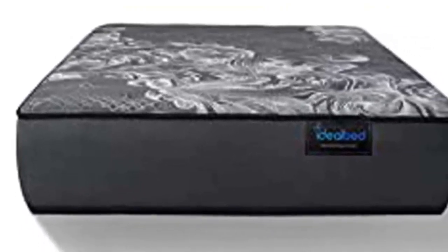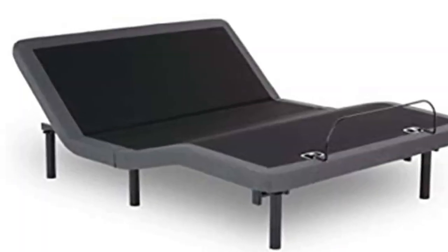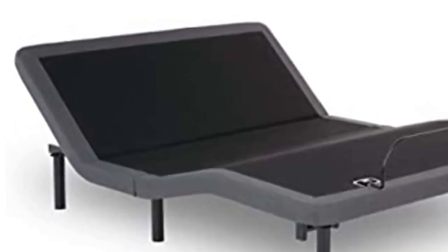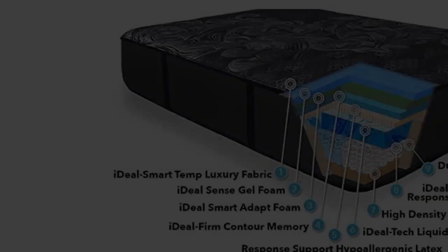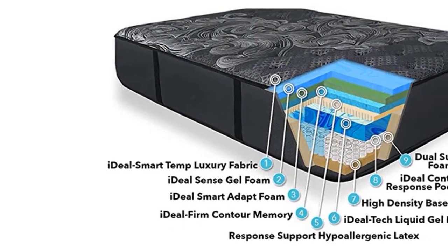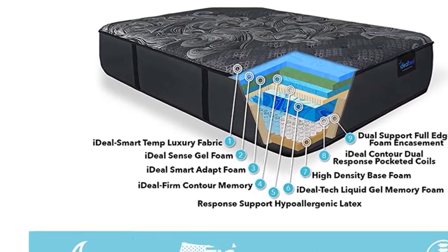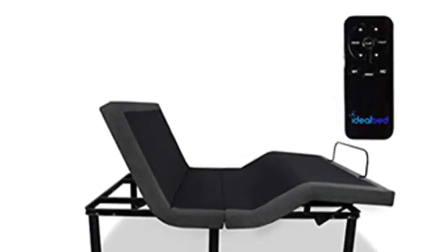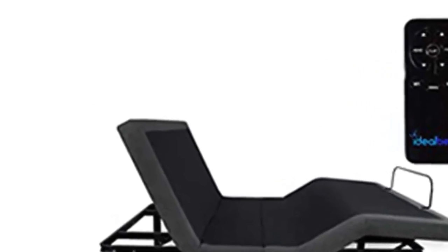Featuring a true floating feel with no pressure points, Ideal Smart Adapt foams adjust for comfort in any sleep position. Temperature Regulation Technology keeps the mattress cool for consistent deep sleep. Designed, developed, and made in the USA. Scientifically engineered for optimal sleep, the Smart Adapt foams and Temperature Regulation Technology work together to maintain a cool, comfortable sleep environment.